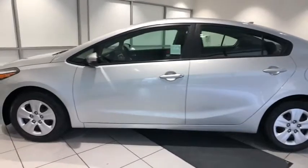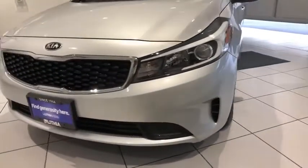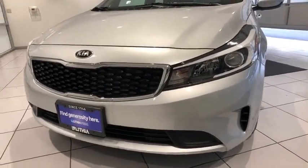Power door locks, MP3 player, power windows, trip computer. If you like it online, you'll love it in your driveway. Take it for a spin today.